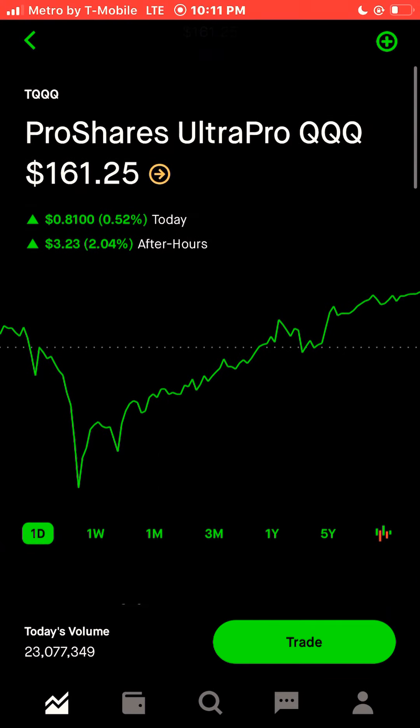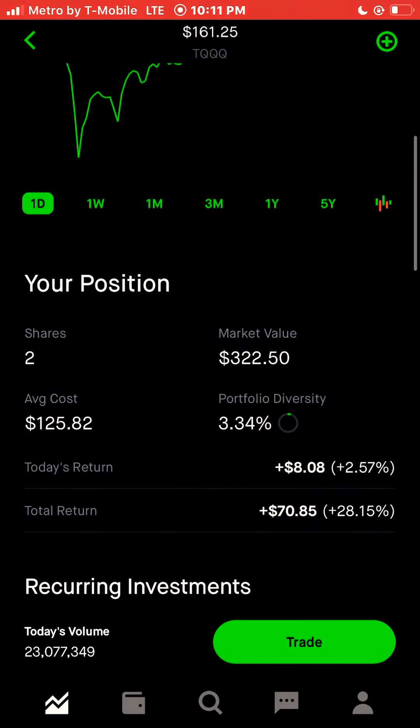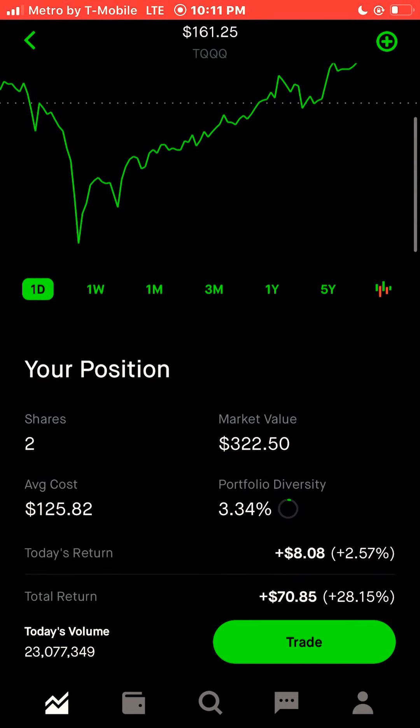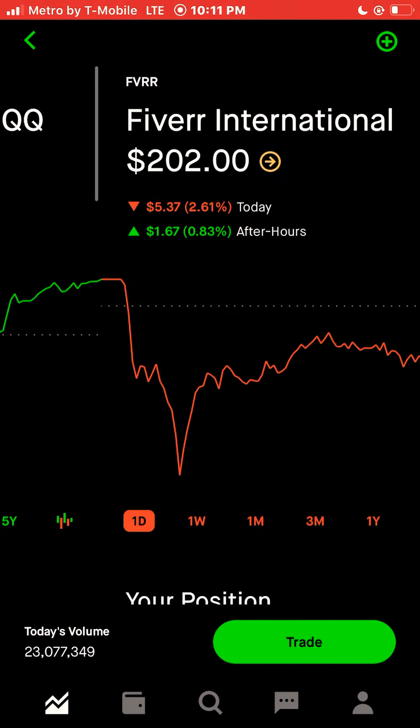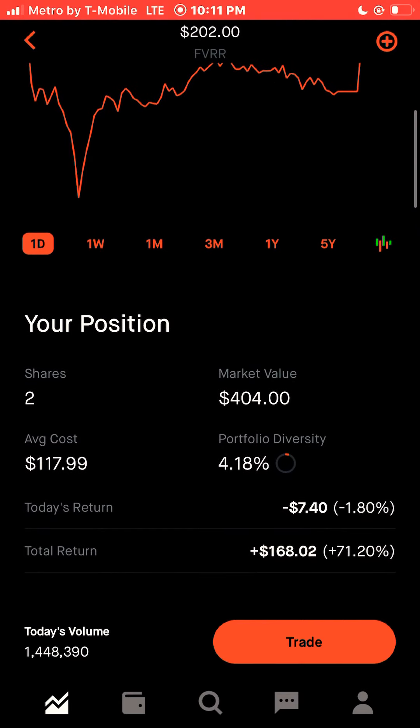We have two shares of TQQQ. The TQQQ is a three-times leveraged ETF that follows the NASDAQ 100 — total return plus $70.85, plus 28.15%. We also have two shares of FVRR — total return plus $168.02, plus 71.20%. Extremely strong performance from this stock this year.